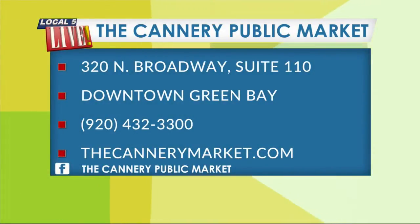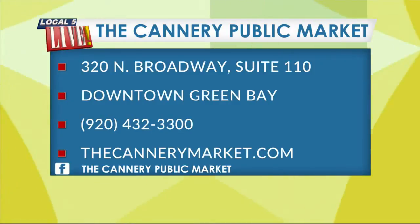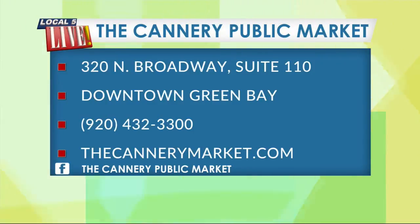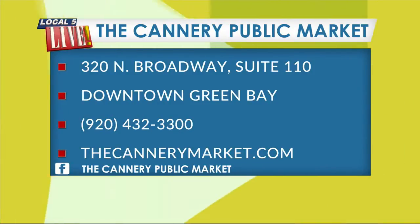Looks beautiful. You will find the Cannery Public Market at 320 North Broadway, Suite 110, Downtown Green Bay. Call now to reserve your party date at 432-3300. You can check them out online at thecannerymarket.com and head to Facebook at The Cannery Public Market.